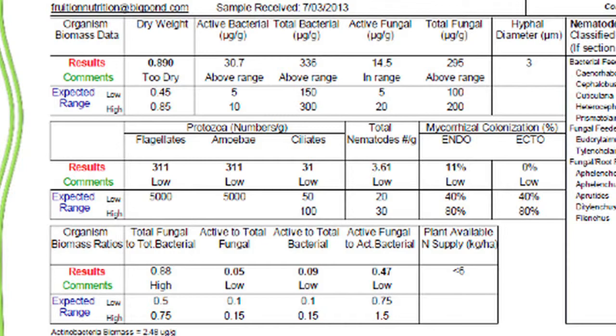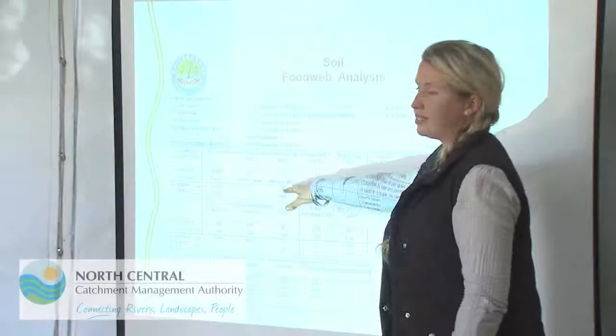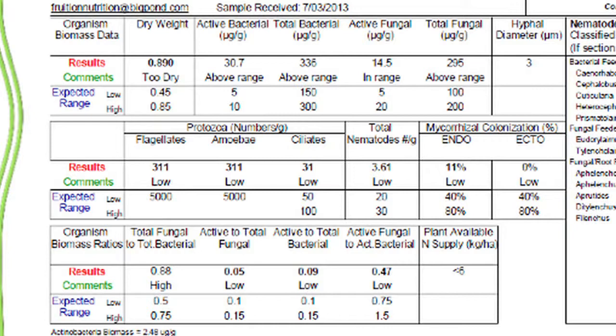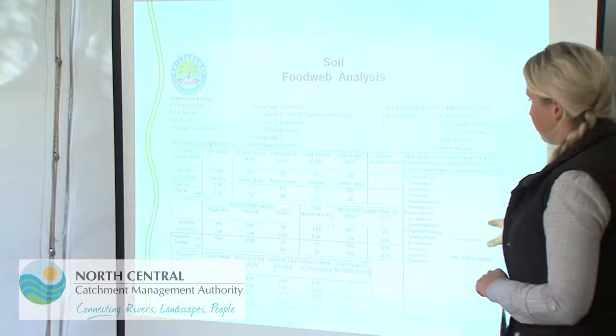Looking at protozoa and nematodes — the middle of our feeding pyramid — the protozoa numbers are all quite low: 311 out of 5,000, and ciliates are low as well. These organisms do the conversion of active bacteria into available nutrients. The plant-available nitrogen supply derived from protozoa activity is quite low — we'd like to see it up to 54 to 80 kilos per hectare, or even higher — but in this case there's not much activity happening. Nematode activity is also low.